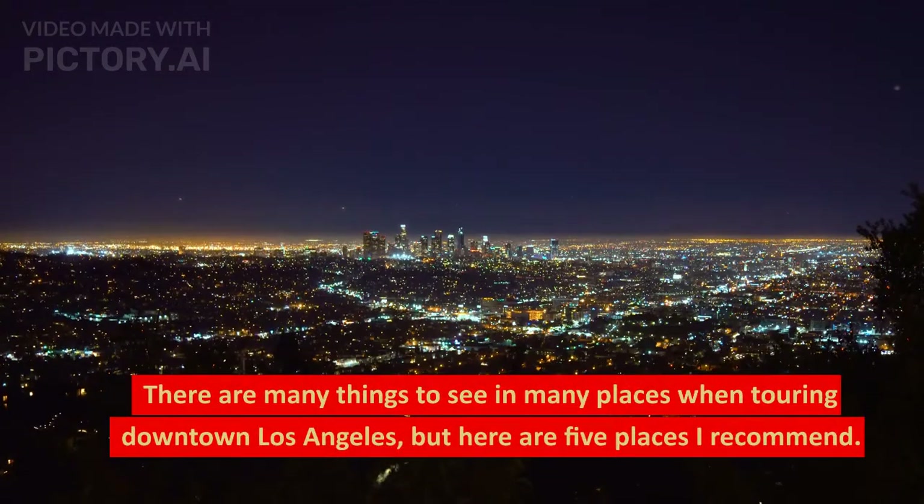There are many things to see in many places when touring downtown Los Angeles, but here are 5 places I recommend.